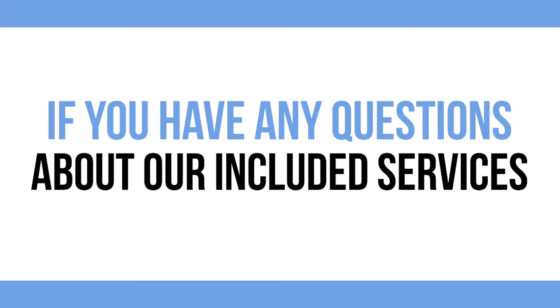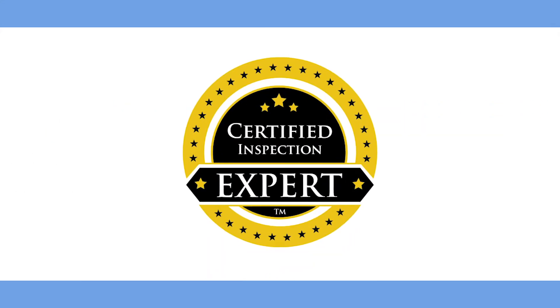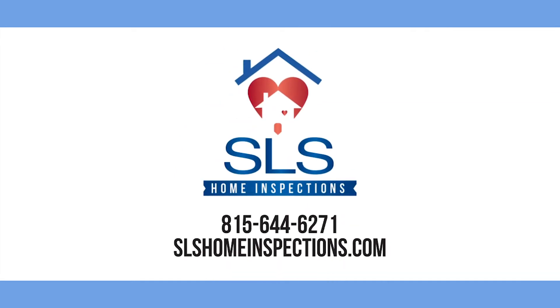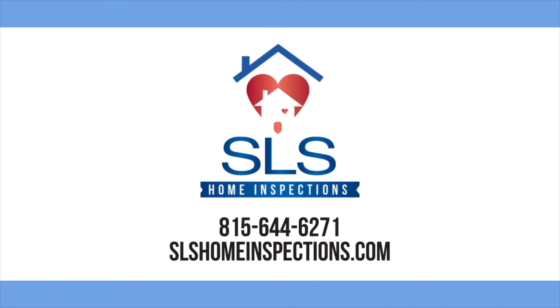If you have any questions about our included services, contact SLS Home Inspections, your certified inspection expert, at 815-644-6271.